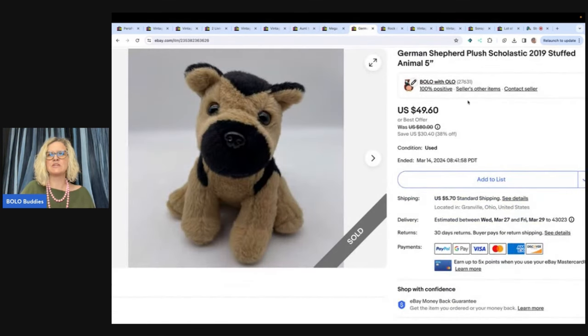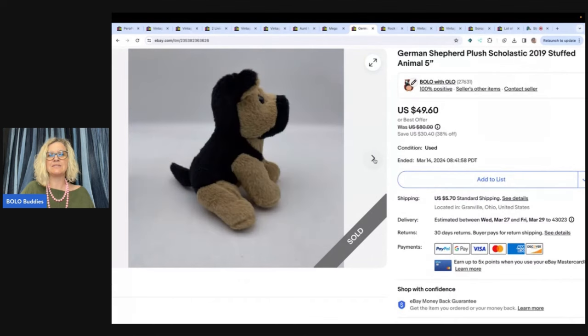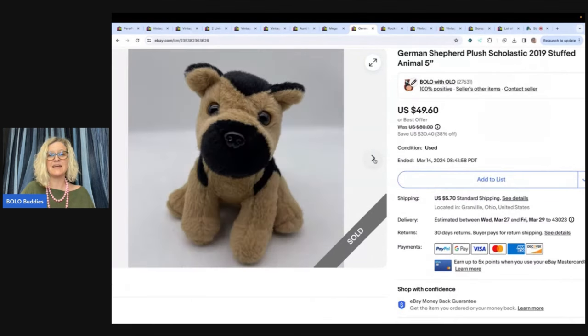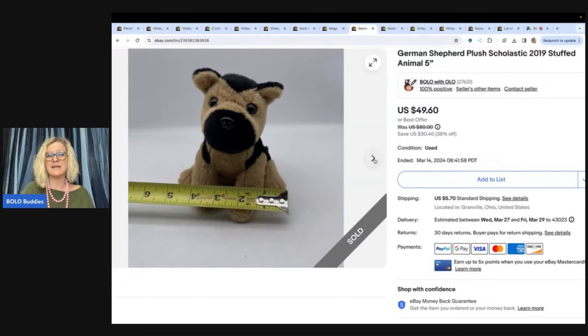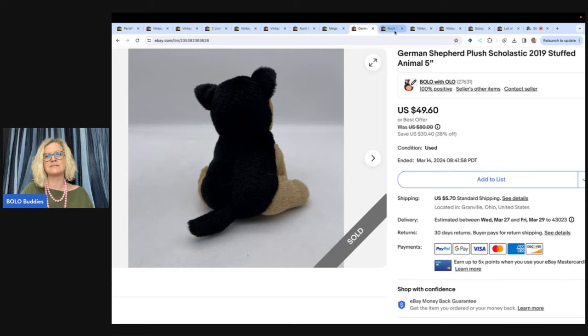The next one is this German Shepherd plush, Scholastic 2019 stuffed animal. This little guy is only five inches big. I listed it high because I couldn't find another one like it. It's Scholastic, which means it probably goes with a book and somebody probably has that book and is looking for this dog. It sold pretty quickly for my sale price of $49.60 plus shipping, and I got that at the Goodwill Bins.